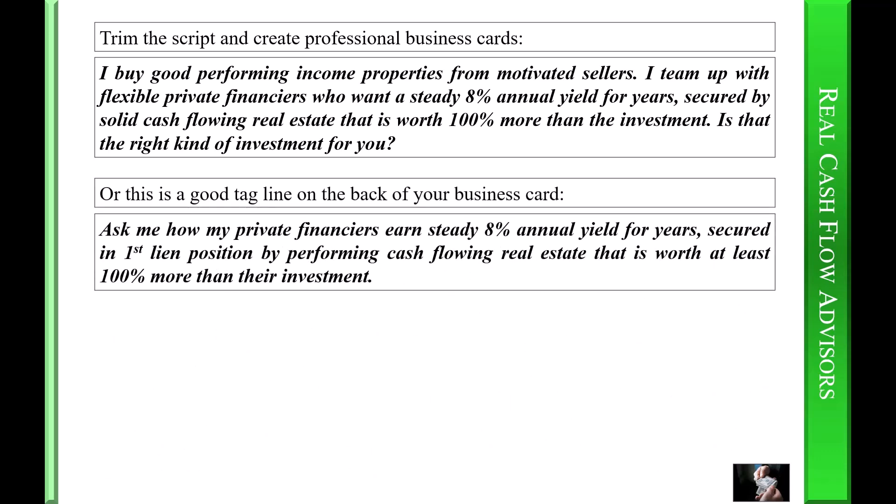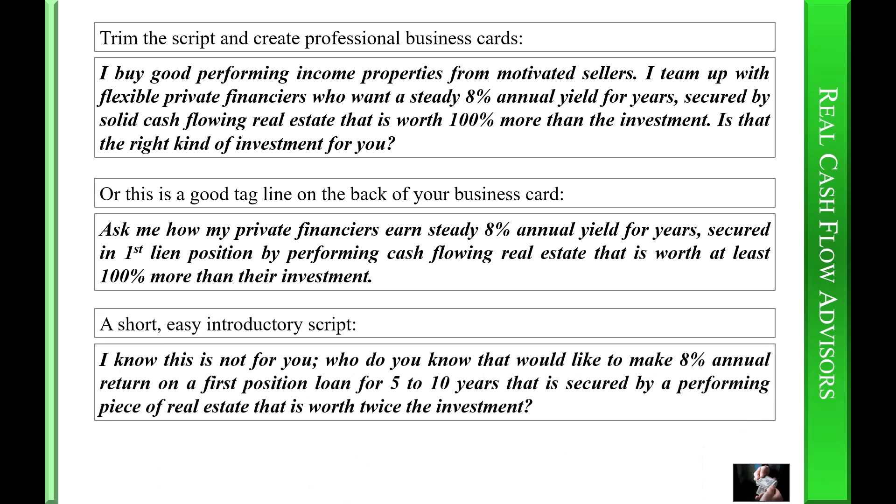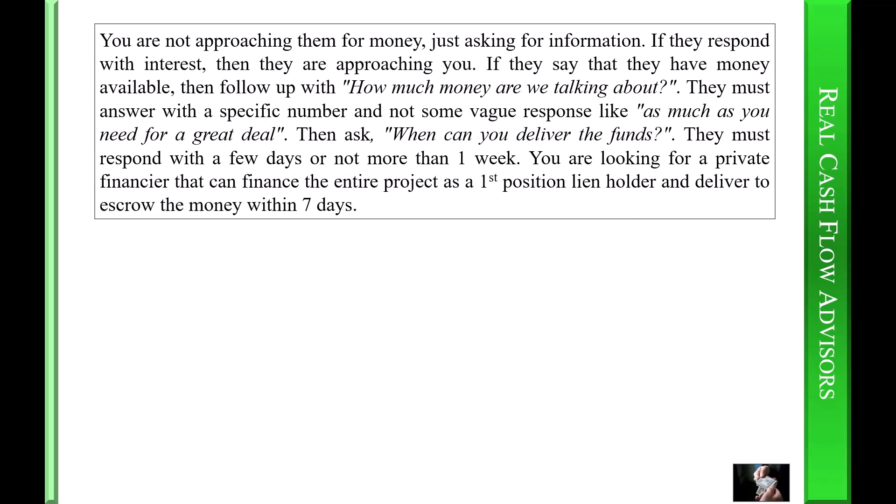Or use this tagline on the back of your business card: 'Ask me how my private financiers earn a steady eight percent annual yield for years, secured in first lien position by performing cash-flowing real estate worth at least one hundred percent more than their investment.' A short easy introductory script: 'I know this is not for you — but who do you know that would like to make eight percent annual return on a first-position loan for five to ten years, secured by a performing piece of real estate that is worth twice the investment?' You are not approaching them for money, just asking for information. If they respond with interest, then they are approaching you. If they say they have money available, follow up with 'How much money are we talking about?' — they must answer with a specific number.